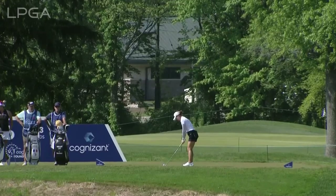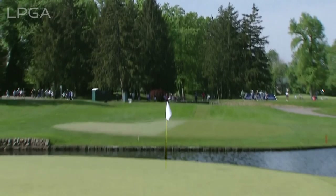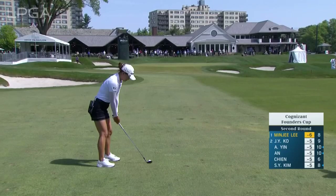Tillinghast design and the defending champ Minjee Lee is at it again at the sixth. She only missed one green yesterday. Her ball striking, as we know it to be, has been flawless so far this week. Another one right here. Hit a slinging hook up there.